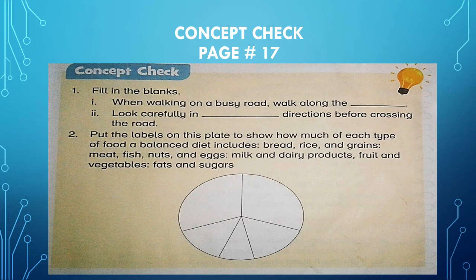Let's come to the concept check. Fill in the blanks. First: when walking on a busy road, walk along the — think over it — pavement. Second: look carefully in both directions before crossing the road. Second question: put the labels on this plate to show how much of each type of food a balanced diet includes — bread, rice and grains, meat, fish, nuts and eggs, milk and dairy products, fruits and vegetables, and fats and sugars. Take your time and do it, then check your answers with mine.